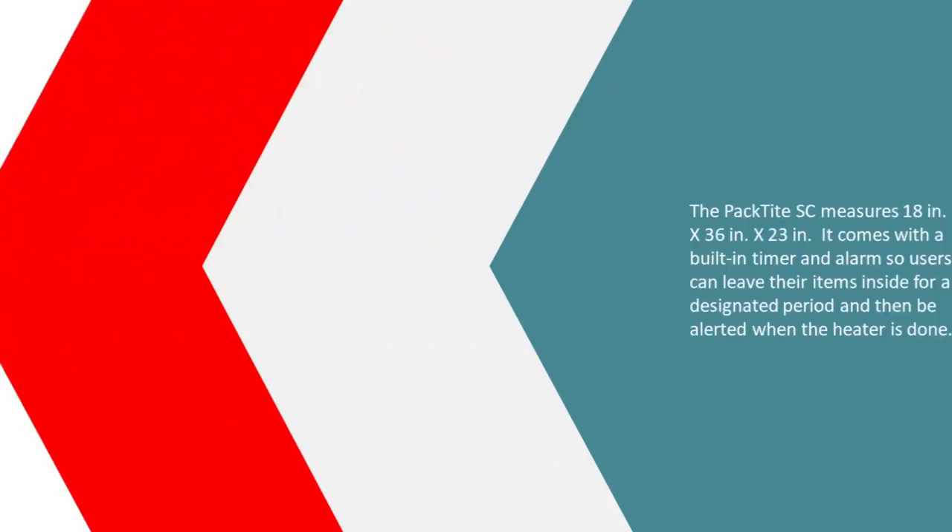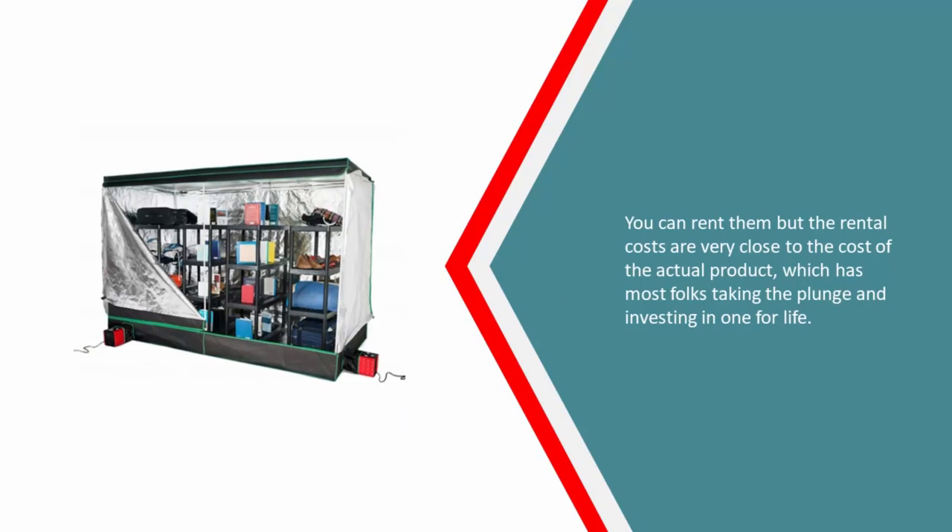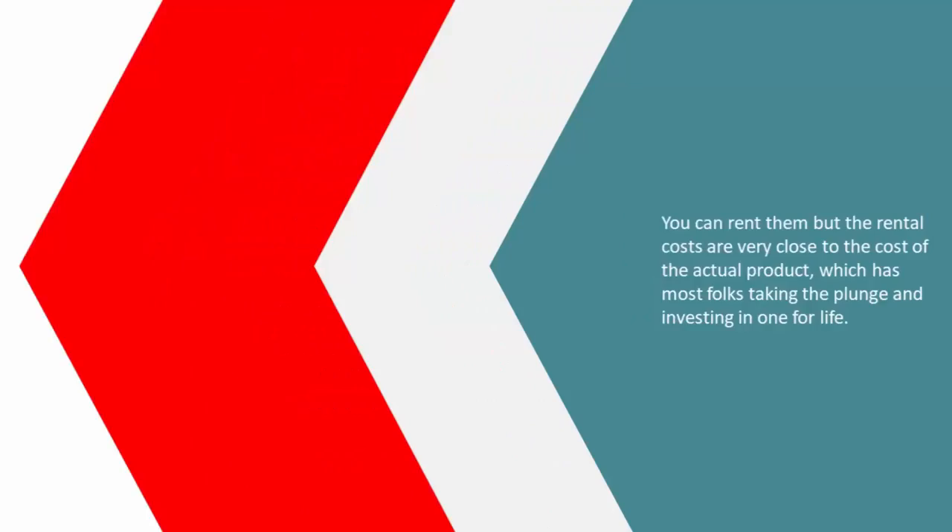At number four, the ZapBug Heat Chamber is the largest product offered, providing a very large space measuring 80 inches x 111 inches x 57.5 inches. For infestations, exterminators tend to recommend heat chambers like these to homeowners that want to save their larger belongings — beds, couches, etc. You can rent them, but the rental costs are very close to the cost of the actual product, which has most folks taking the plunge and investing in one for life.